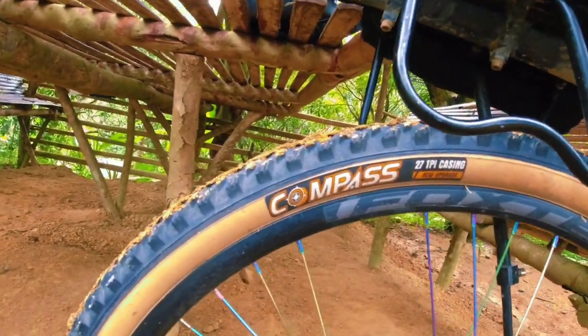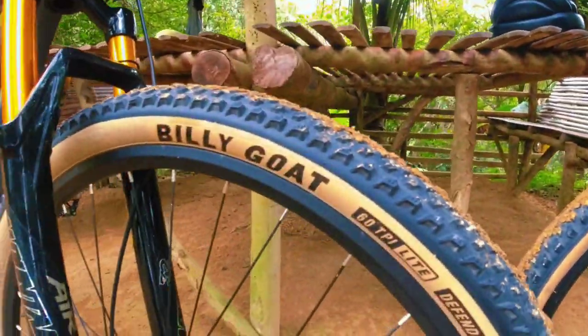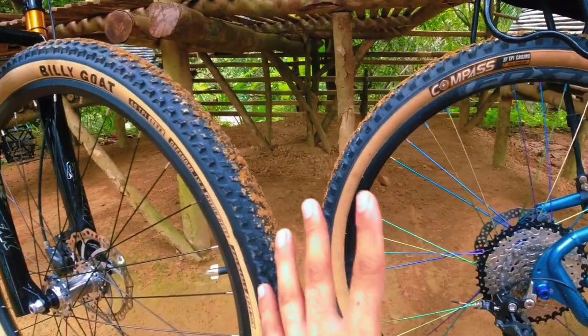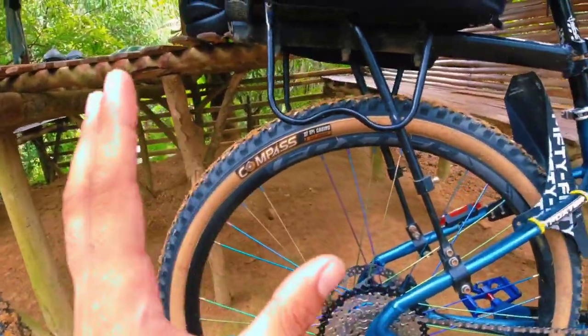Dito sa Compass tires, 27.5 x 2.10 ang size nya, and we have here Billy Goat 27.5 x 2.10 din. Same size, pero ang pinagkaiba nila is sa quality and sa price range.